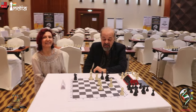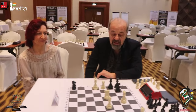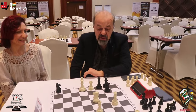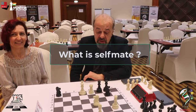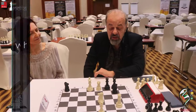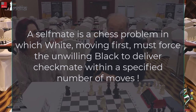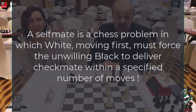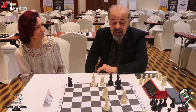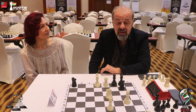Here again we are with Mr. Marian. What is this you are going to explain us? I'm going to show you a simple self-mate in two moves. In a self-mate, it's a fight between two sides because white is trying to force black to give mate, but black doesn't want to give it. This is a very old type of chess problem, in fact from the middle centuries.